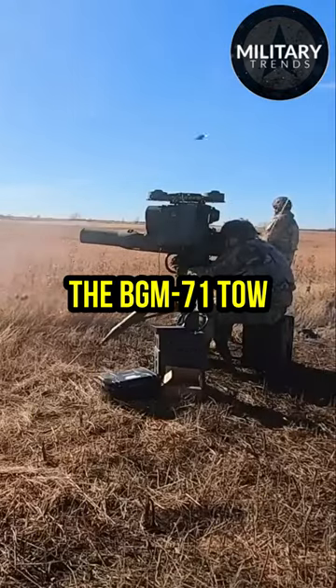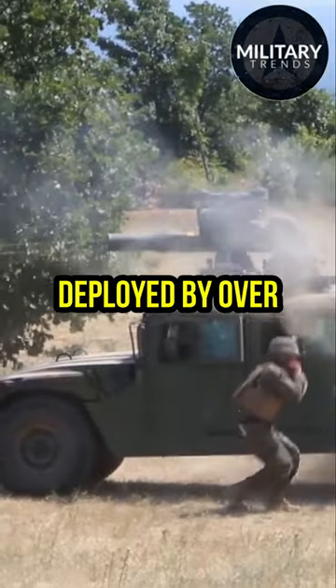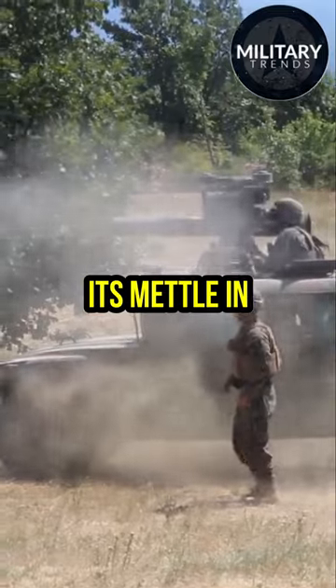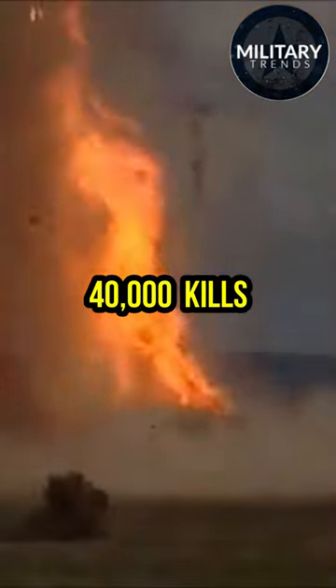Today, the BGM-71 TOW is more than just a tool for the U.S. military. It's a global force deployed by over 40 countries, having proved its mettle in various military operations throughout the decades. It has been credited with over 40,000 kills.